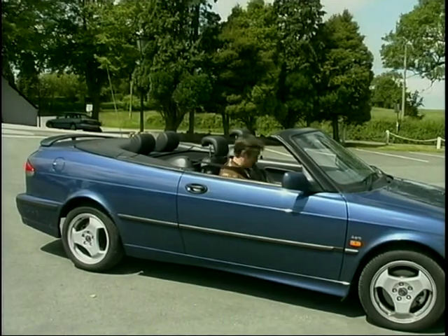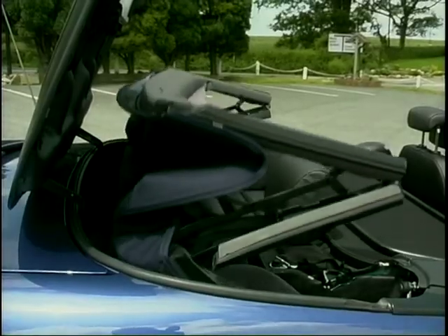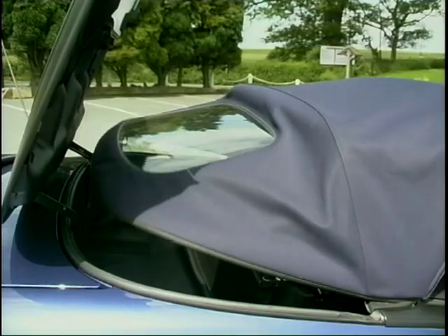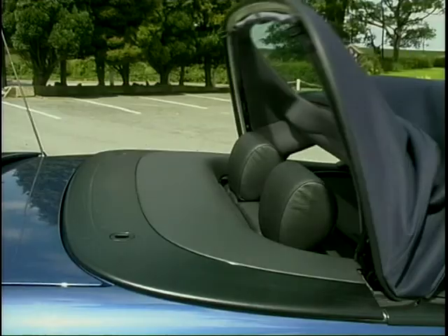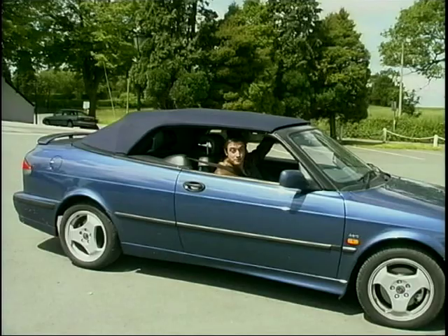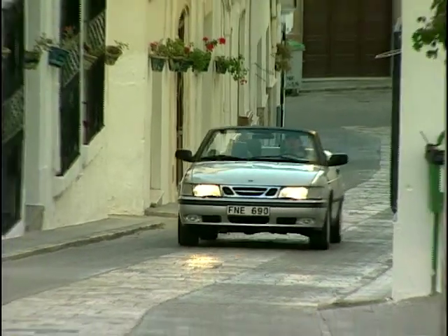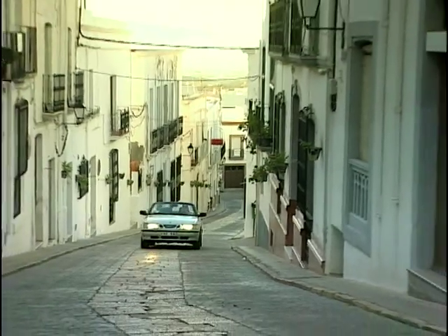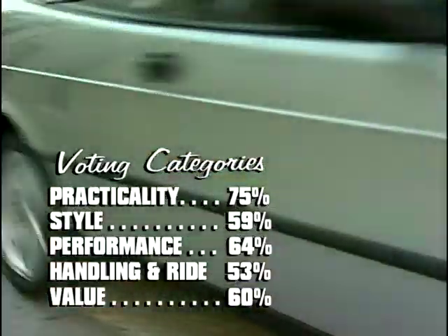This is how you'll spend most of your time — roof very definitely up. Now we can head off for some fun in the drizzle. Much more like it. But to some, looks are everything. And if you're not seeking perfection in the driving experience, the Saab 9.3 convertible offers a great image statement with performance. The Saab 9.3 at number 9.